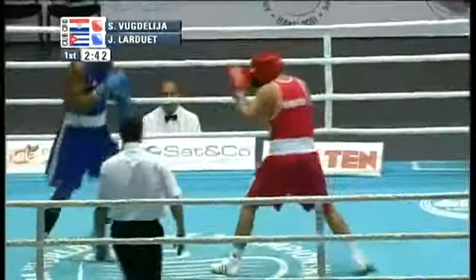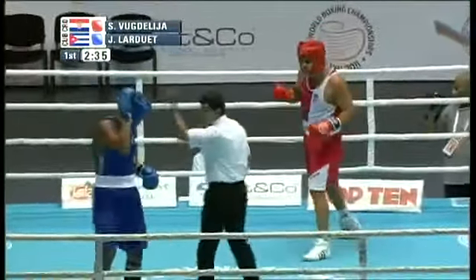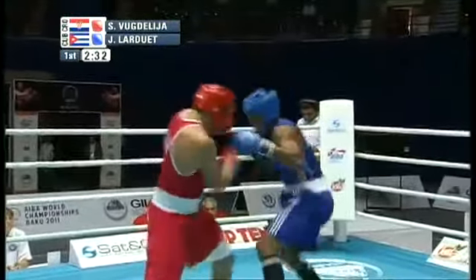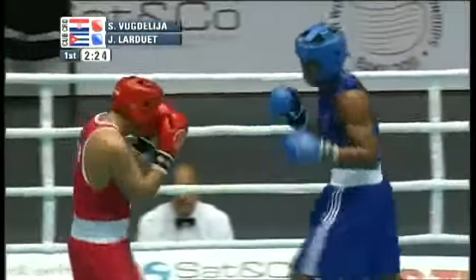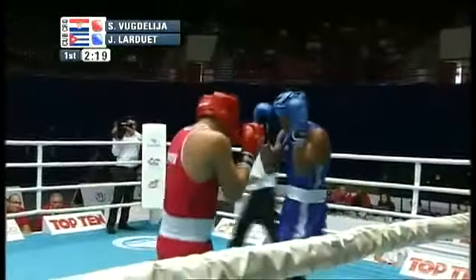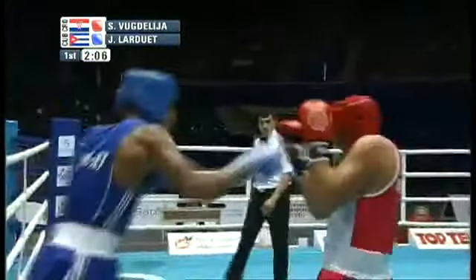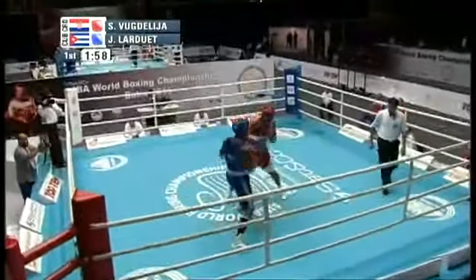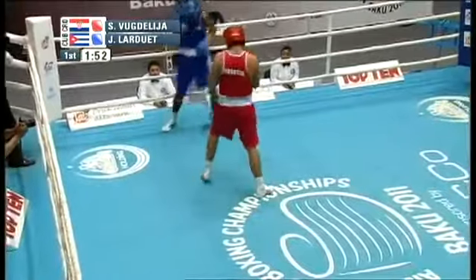Always the pride and joy of the Cuban Olympic squad, Larduet throws a left and a right. Vugdalija tries to rip a right to the body, but the referee issues a caution to Larduet, who continues to press forward with fists of fury. There's a body shot by Larduet, and then a big right hand by Vugdalija, who pushes Larduet up against the ropes. Larduet retreats briefly — perhaps he felt the power — but then turns Vugdalija up against the ropes. Larduet brings a number of inches in height over his opponent, while Vugdalija brings a more compact puncher style.